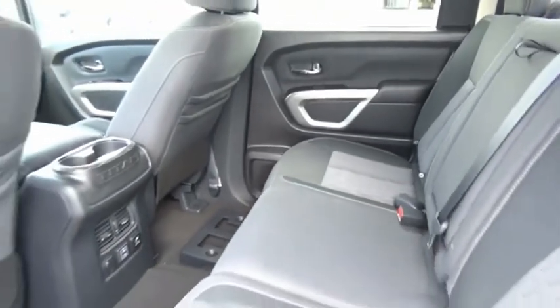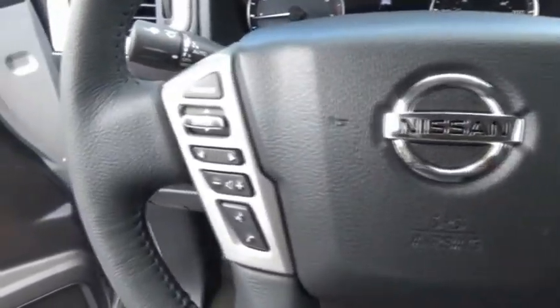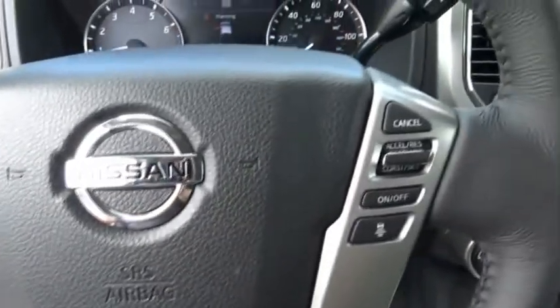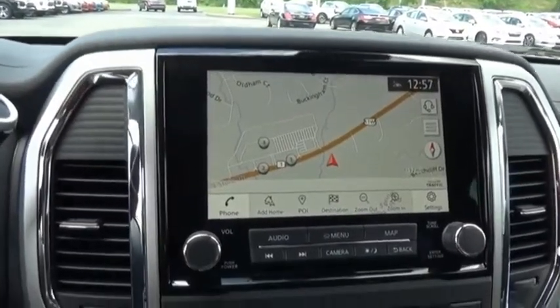The Titan houses the Endurance V8 engine, the largest standard truck engine in its class. But the benefits don't stop there. The massive interior cabin boasts a fold-up rear bench seat and a flat loading floor. When it comes to power and comfort, the Titan can't be beat. Come take a test drive today.